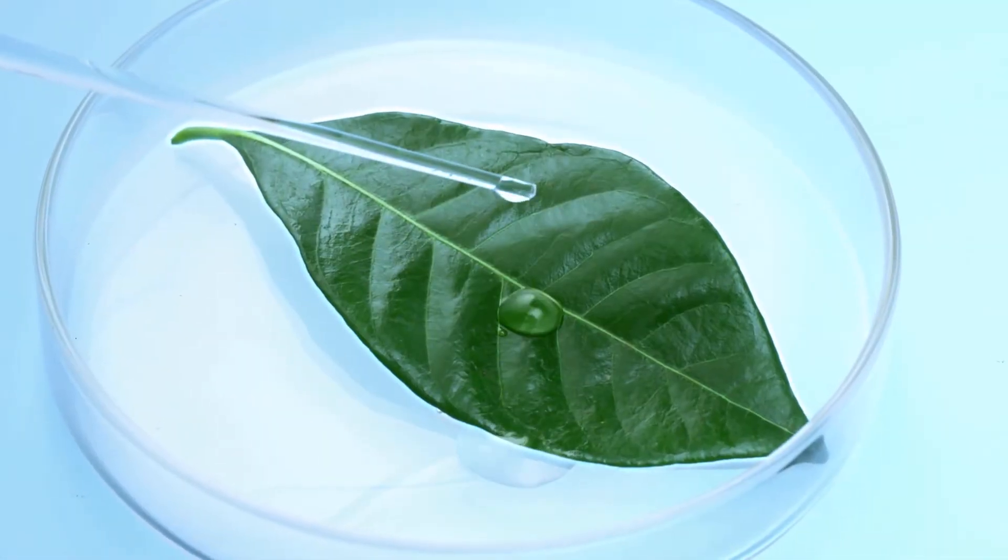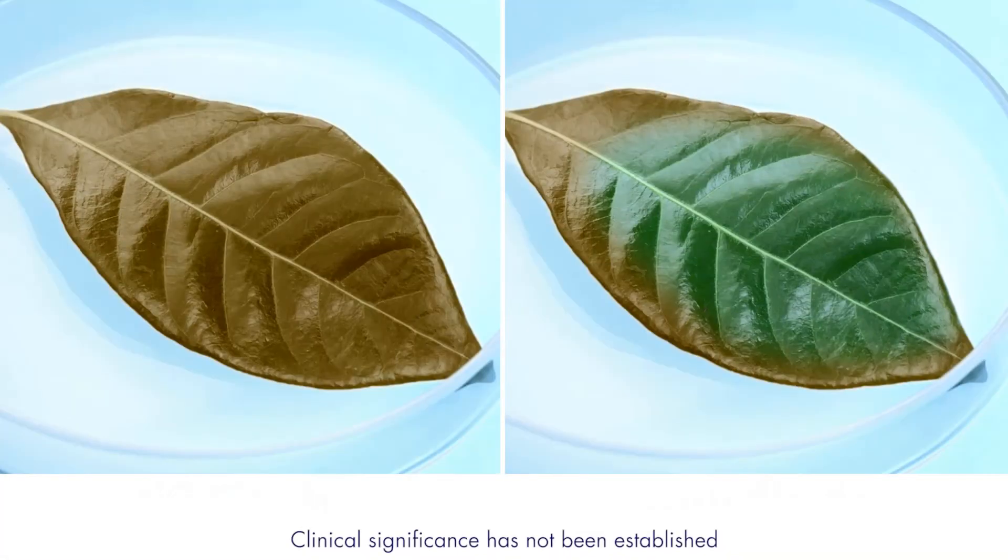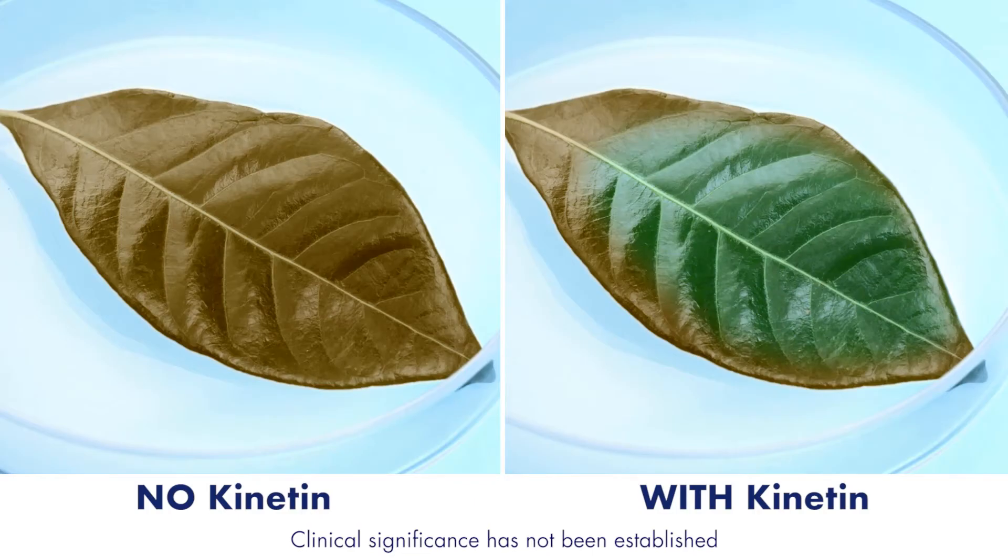In a lab, a green leaf was placed in a petri dish with a Kinetin solution. Over time, Kinetin was found to help keep the leaf green longer, delaying deterioration.